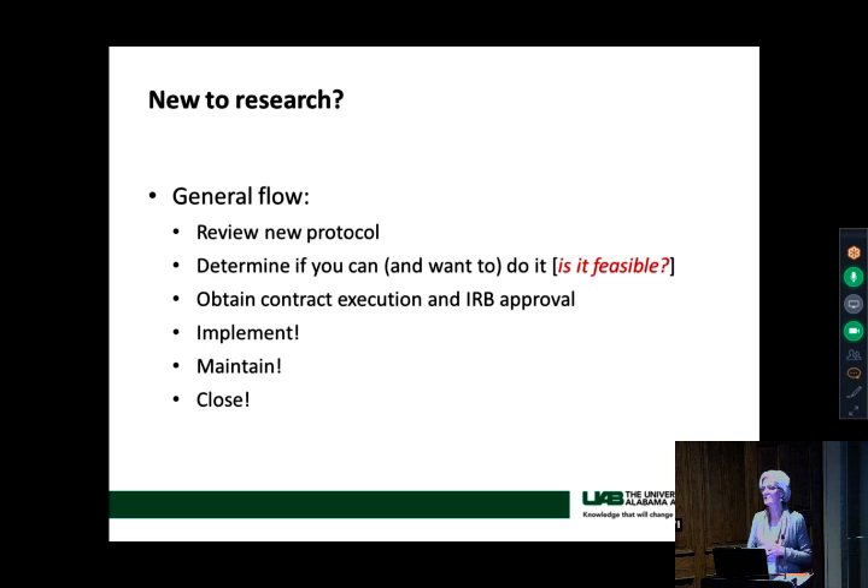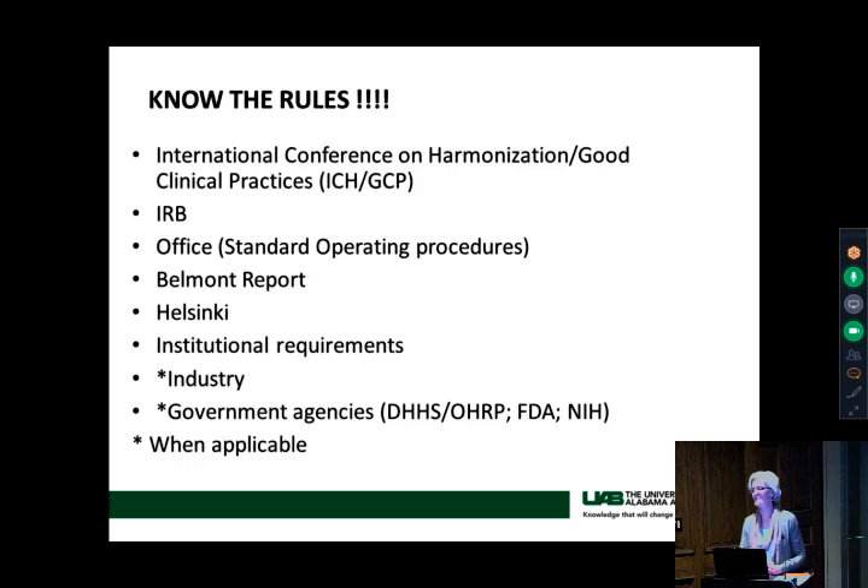When you have a new research study, the general flow is pretty simple: review the protocol, determine if you can do it, obtain a contract and have it executed, get IRB approval, implement it, maintain it, and close it. Simple enough in concept — but there are hundreds of thousands of steps between the beginning and the end, and we'll try to describe a few of them to you.